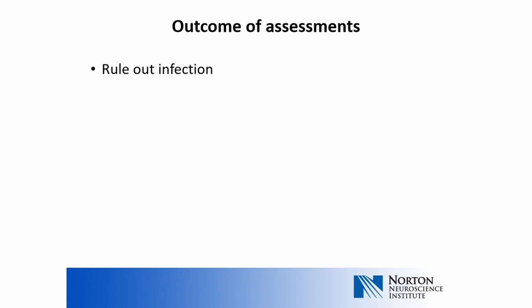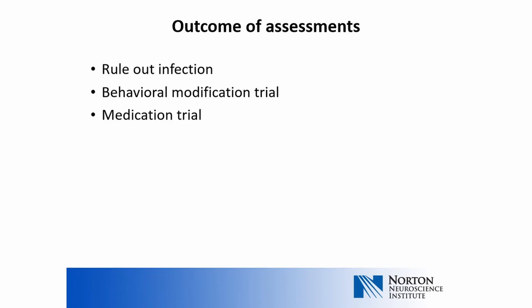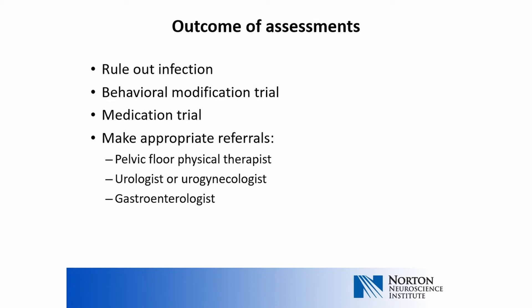The point of this history taking is to determine several items. First, it is incredibly important to make sure a urinary tract infection is not the cause of symptoms or making symptoms worse. Once infection has been ruled out, the first line of treatment is behavioral modification. Medications are considered if behavioral modification is not effective. Simultaneously, a patient can be referred to several specialists, including a pelvic floor physical therapist and also a urologist or urogynecologist. A gastroenterologist may also be involved if stool impaction is playing a role.